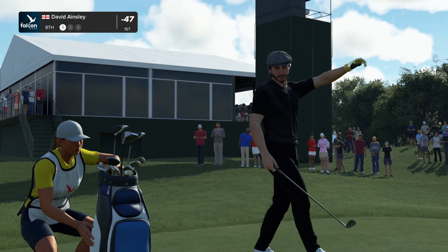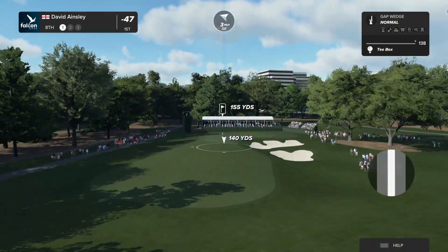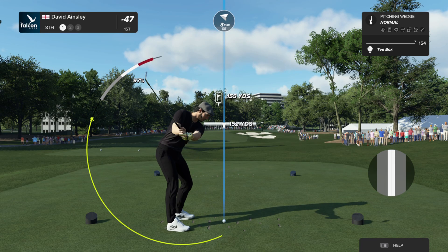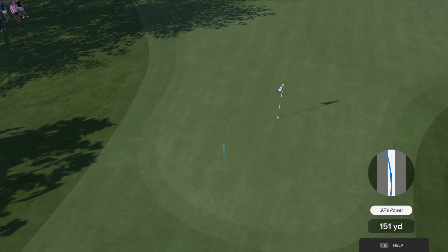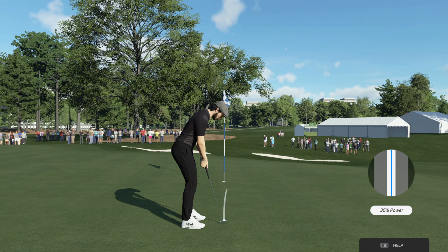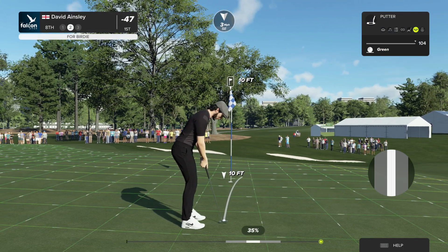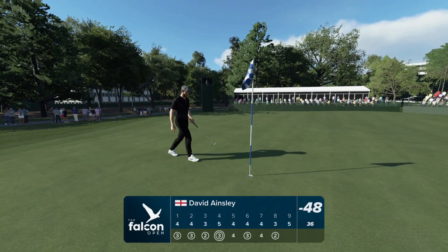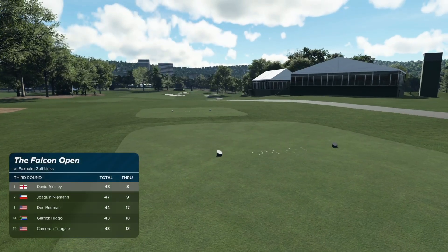We've reached the eighth hole. Chosen the pitching wedge here — clubbing up smart, got to control it though, let's see. Well, that's well played into birdie range here at the eighth — got to like their chances from there. Rolling end to end, this looking nice. Mark it down — that's birdie number five. Our current leader is enjoying a one-shot lead.